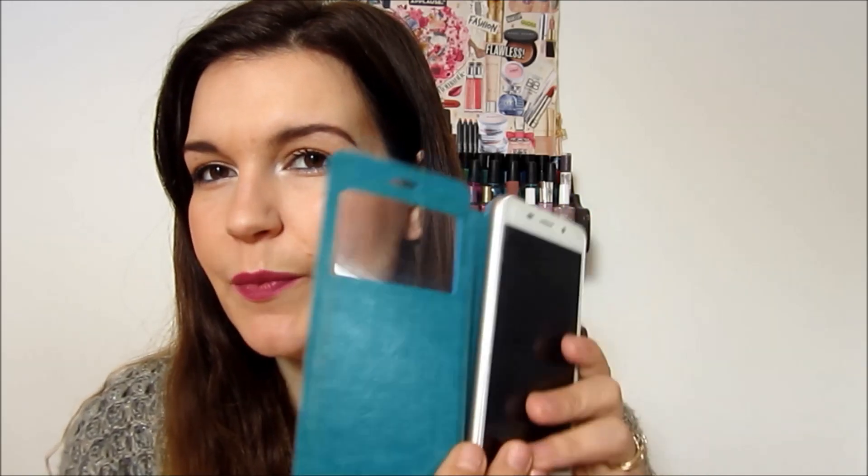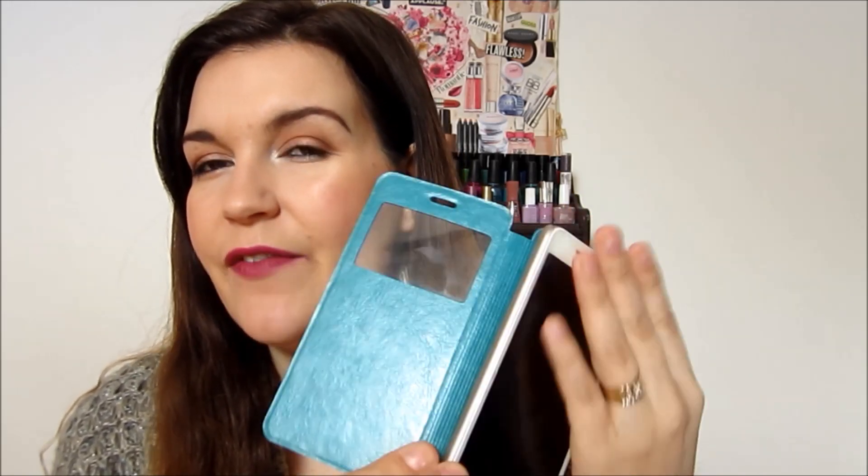It's one of those flip covers where you can go like this and watch your screen. I got this for about three euro shipped. I got it in like a blue turquoisey kind of color - I thought it was just the cutest color. I got it because I really wanted something to protect the front of my phone, as the plastic screen protector is scratching up and starting to look worn.